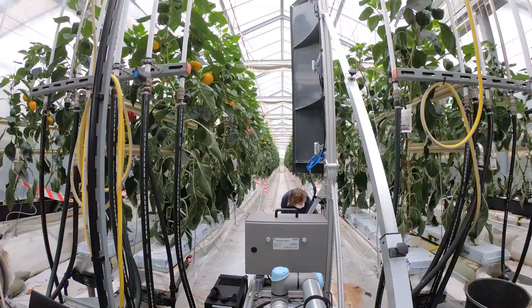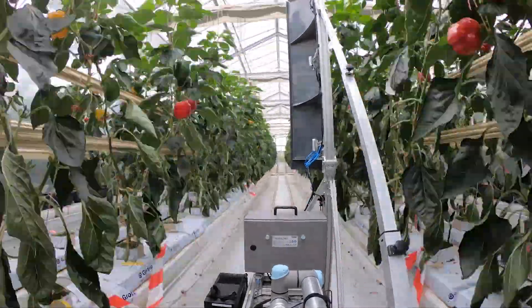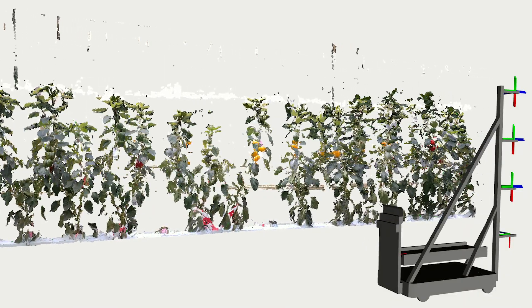My name's Chris McCool. I'm the speaker for Aid for Crop. Aid for Crop stands for Automation and Artificial Intelligence for Monitoring and Decision-Making within Horticulture. It's really about being able to deploy automation and artificial intelligence to do sensing within horticulture and environments, and that's really important for being able to do things like sustainable agriculture.